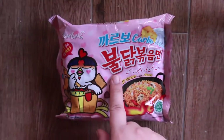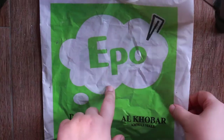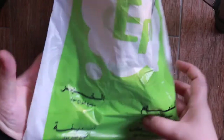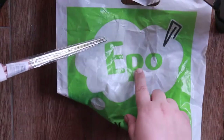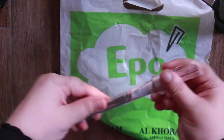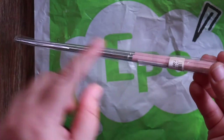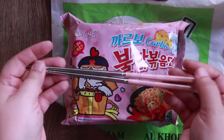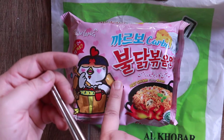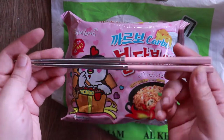We're going to go and cook this. I also want to show you one more thing that I got from Ipoh — at a flamingo mall in Azizia. I got metallic chopsticks, and this was seven rials. I'm going to be using these chopsticks to eat the carbo hot chicken spicy ramen, and it matches — it's pink!